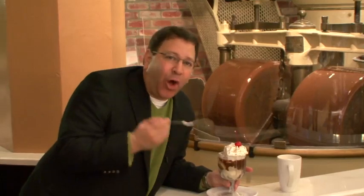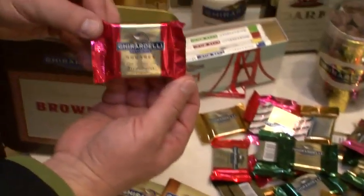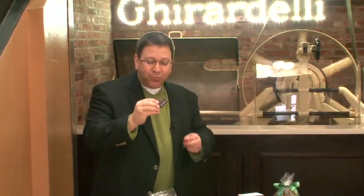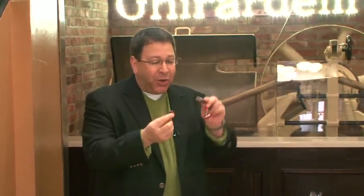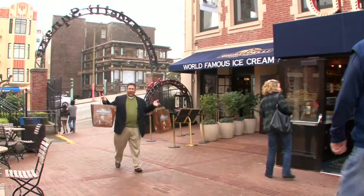I've had hot fudge sundaes all over the world — everywhere. It's kind of a staple in my life, my go-to dessert. This is the place I come and this is the hot fudge sundae that I dream about. What they came out with this year is a shocker: taking my favorite fruit strawberry, putting it with my favorite chocolate from Ghirardelli, and creating one of the most unbelievable, gooey, fantastic squares with strawberry. Unbelievable. Ghirardelli Square.